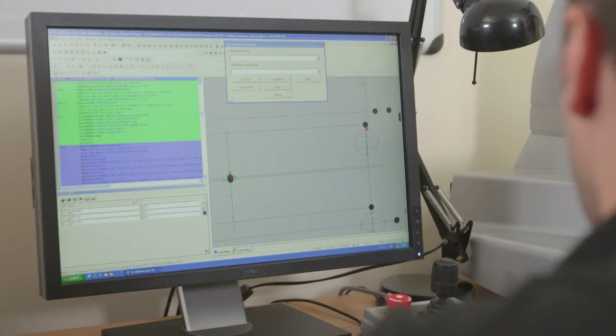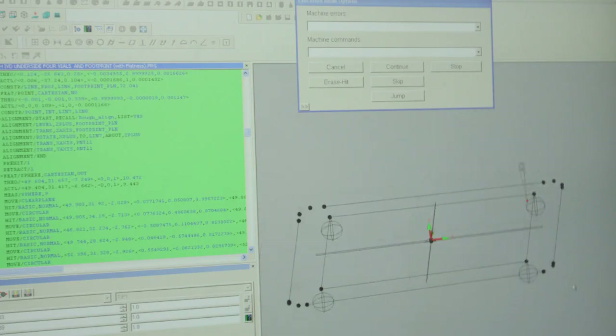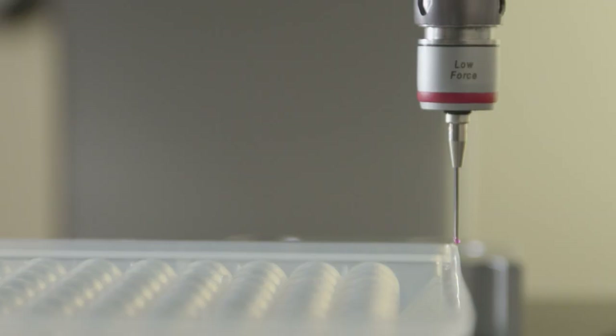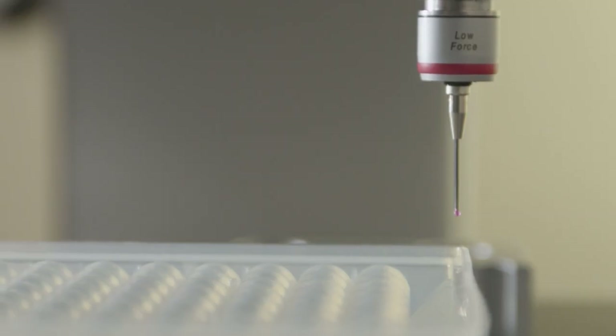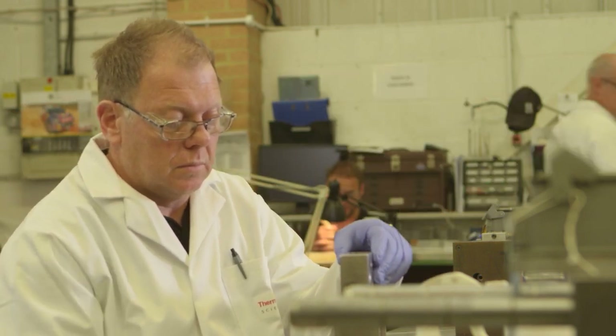Quality control starts here, where a coordinate measuring machine establishes and verifies precise tolerances that will be maintained through the manufacturing process and assure conformance to standards such as ANSI SBS.